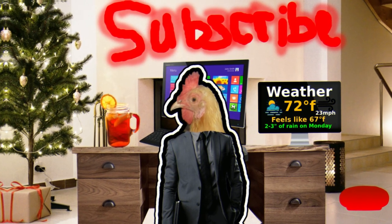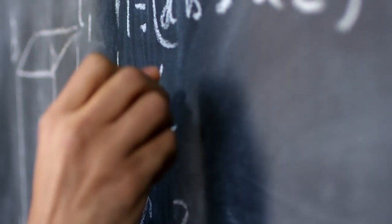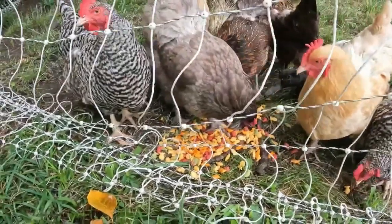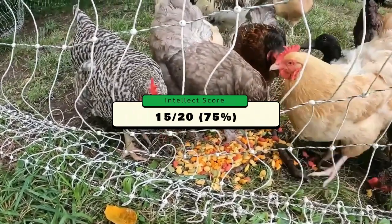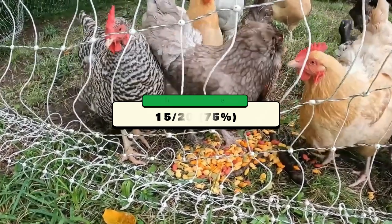As for intellect, Barred Rocks are known to sometimes be a moron but can also be really smart. Because of their inconsistencies, they're going to be scoring a C on their report card for intellect with a 15 out of 20, or 75 percent. Not the end of the world, but it could be if the next score is even lower.